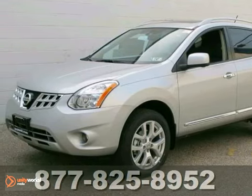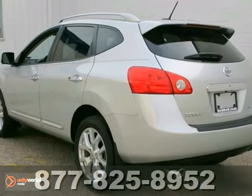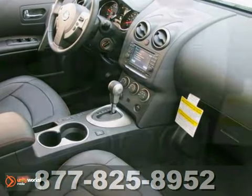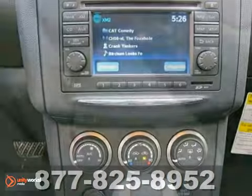We think you'll like this 2012 Nissan Rogue SL. It has navigation, hands-free wireless, and climate control. It also has a security system, heated leather seats, and all-wheel drive.